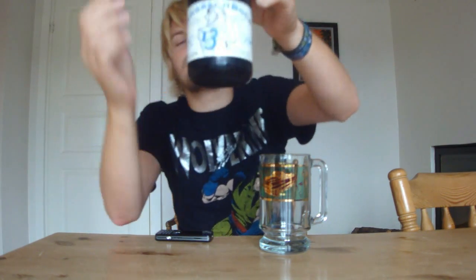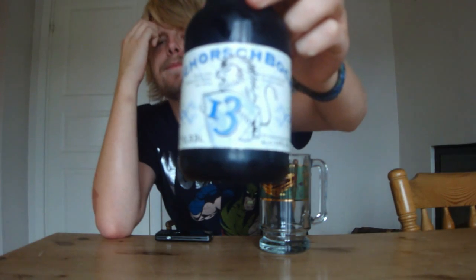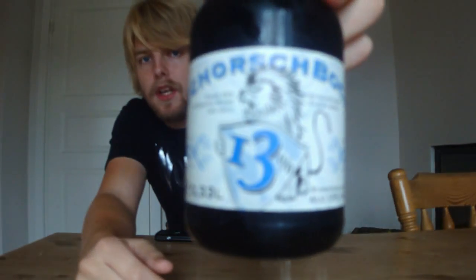It was the brewery that had the little trifle with BrewDog about making the strongest beer in the world. And this is one of those beers — this is the Schoesbrau, which is a double bock at 13%, which is huge.